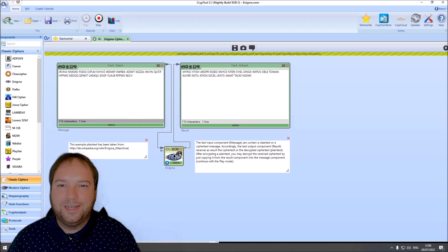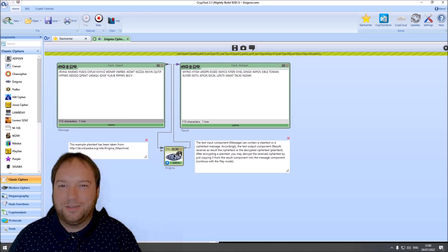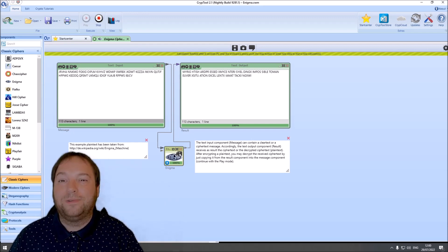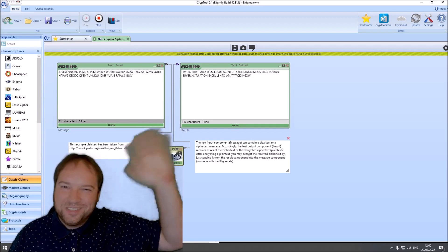I think this was a very nice challenge from the Maritime Radio Historical Society — thank you very much for that. It was really good fun to decipher an original Enigma message that was actually sent via radio. And this is everything I wanted to show you in this short video. I hope you liked it — if yes, please give a thumbs up. If you have not yet subscribed to this channel, please do so, as this really helps me grow the channel. Also hit the notification bell icon so that you are informed when I upload new videos. Thank you very much for watching and see you in the next video.